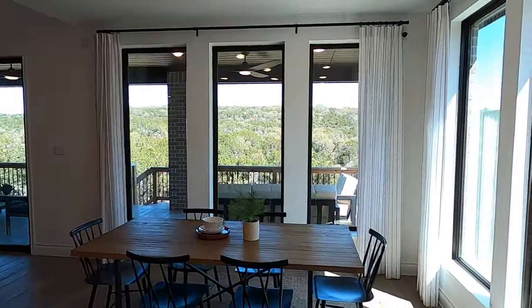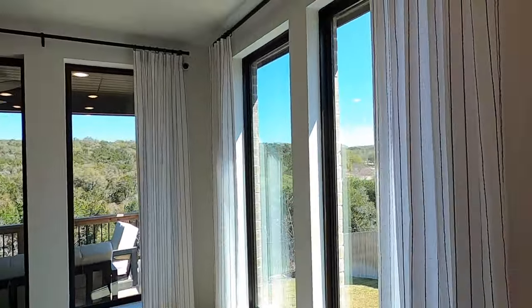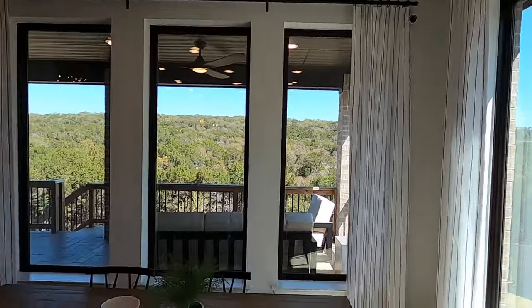You also have your breakfast nook over here. Once again, lots and lots of lighting and tall ceilings in here.